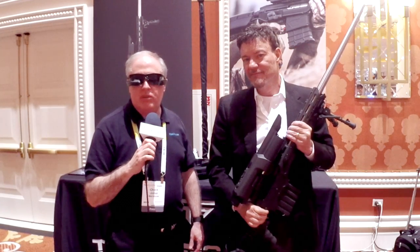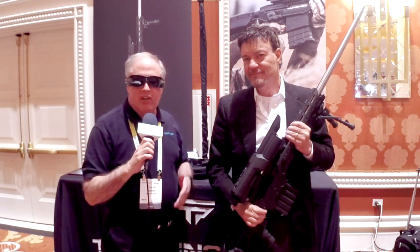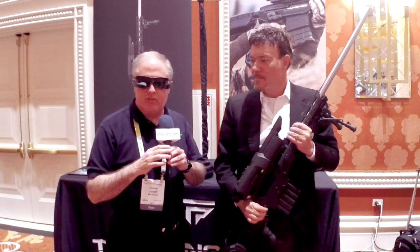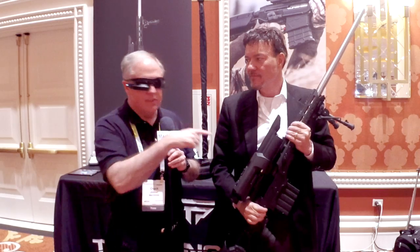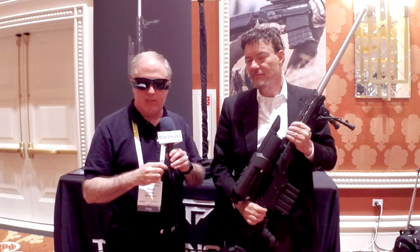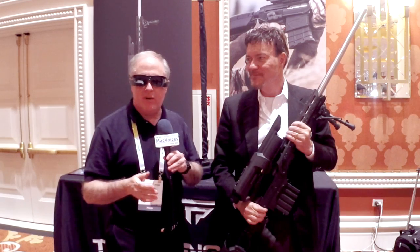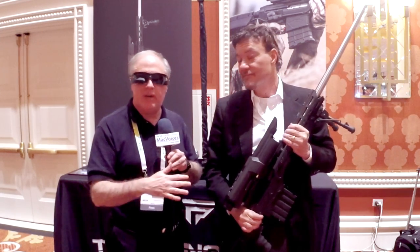Mac Voices is at Showstoppers at CES in Las Vegas. I'm Chuck Joyner. We're talking to John of Tracking Point, and what's really interesting right now is I'm wearing these glasses and I'm seeing what the gun is pointing to. That's the first innovation. We talked to Tracking Point last year about their internet-enabled devices, and they're doing an update this year.